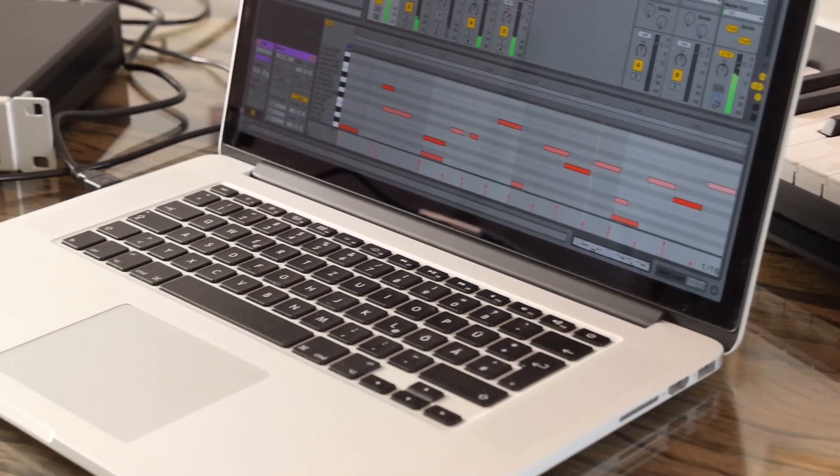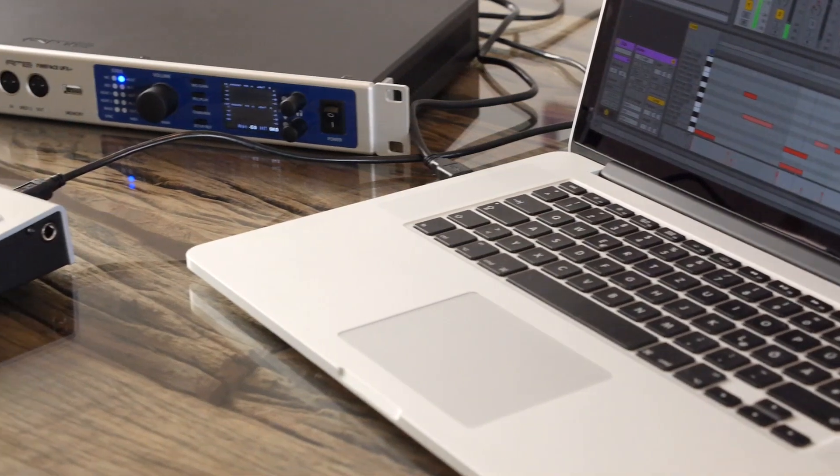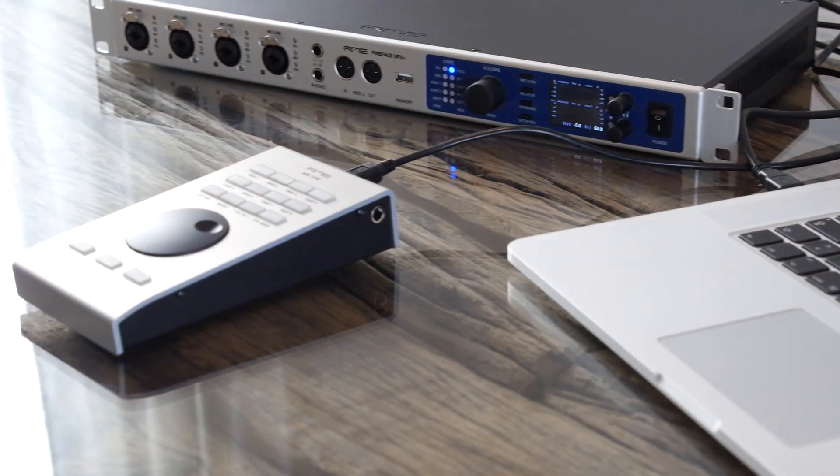Packed with features not found on its older sibling, the RME Fireface UFX Plus is the new reference in multi-track recording, mixing, and monitoring.